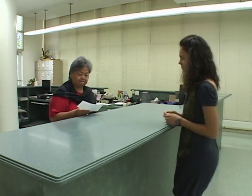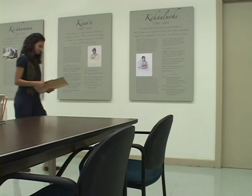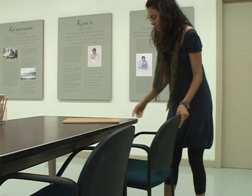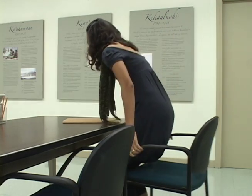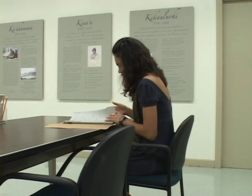Instead, you must request the specific items you want to see and they are brought to you. The items cannot be borrowed, so we provide a reading room where you can comfortably sit and look over them. These differences may require you to spend more time here than you might in a library so you can perform thorough research.